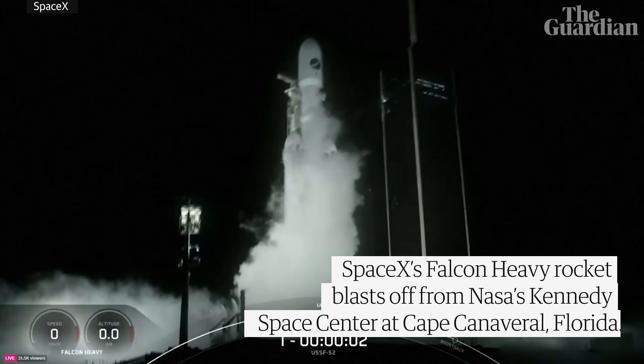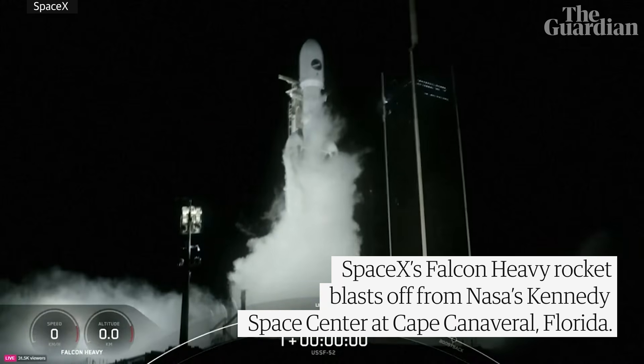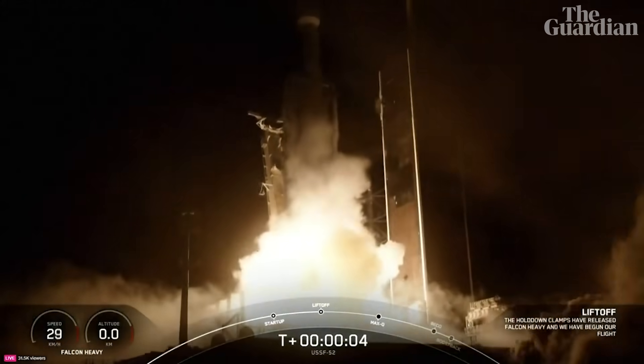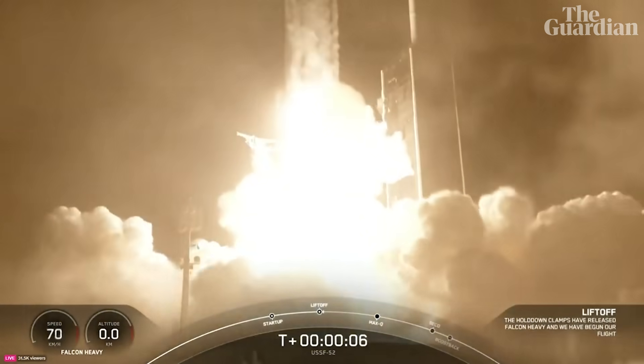Three, two, one, engines full power, and liftoff of Falcon Heavy. Go U.S.L.T. 52.